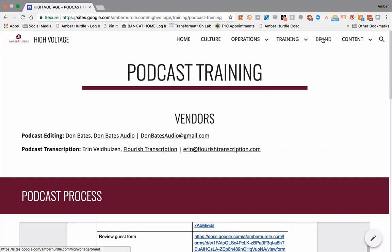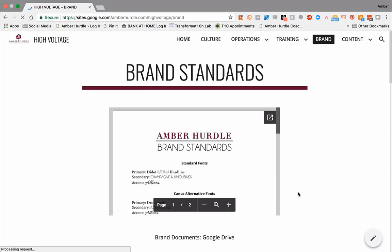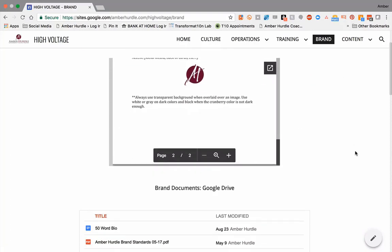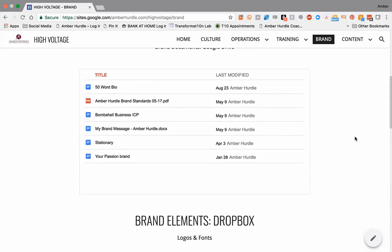I'm all about branding and consistent branding, so I want you to have your brand standards. These are mine: colors, fonts, how we use the logos. Here are all the brand documents — so if somebody needs a 50-word bio because I'm going to go speak, or they need to put something at the beginning of their podcast show notes, or introduce me, or whatever, everything that we need is right here.